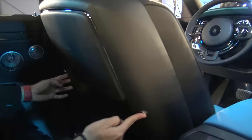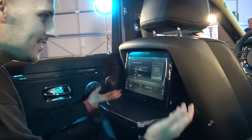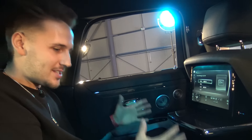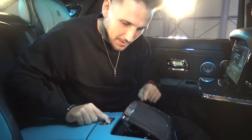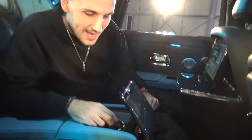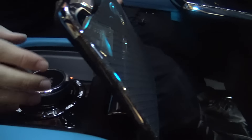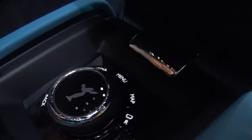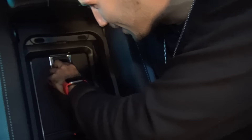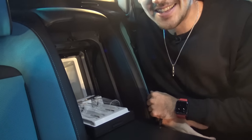Over here we have our little table — get some work done — and your monitor. You press this button and now you have a mini sensor console in the back where you can adjust your music, your different options. You can control the car from the back. You can obviously adjust your seats. And there it is — the secret compartment for your champagne.